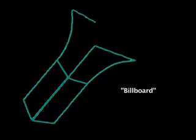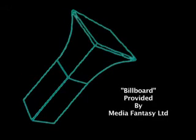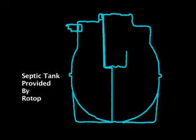Industrial designs are what make products unique, attractive, and appealing. They increase the economic potential and marketability of the goods.